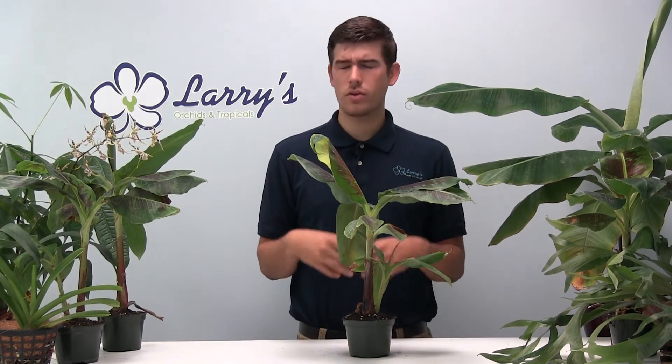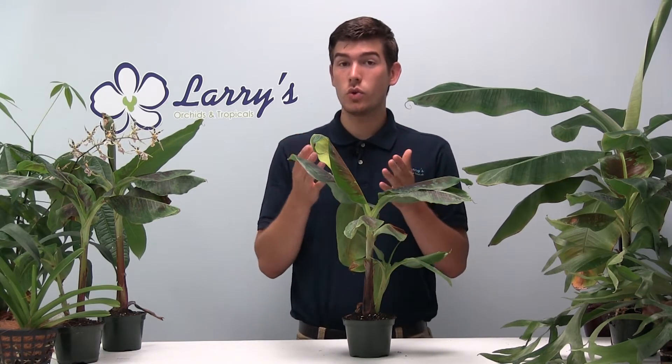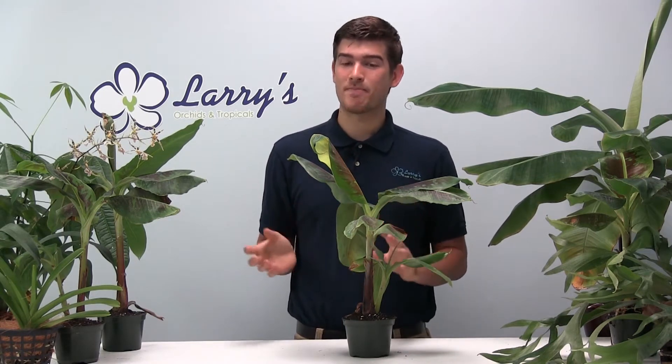Hello everyone and welcome to another episode here at Larry's Orchids. Today we have a web exclusive. A web exclusive is something that we are doing to give back to our viewers and subscribers here on YouTube. It is only available to you. So as long as you go down to the description box and check out that link, you have access to a deal that nobody else can get, no matter if it's on Amazon, eBay, or even LarrysorChids.com. It is a specific link that only you have access to, and you're going to have access to this beautiful deal here.